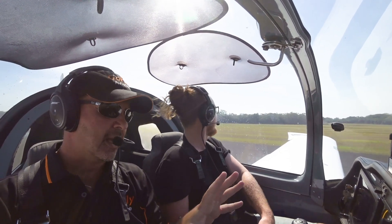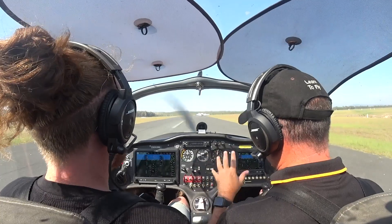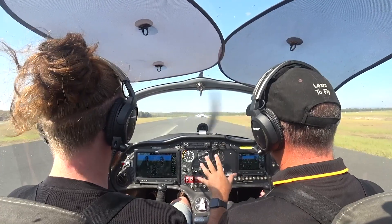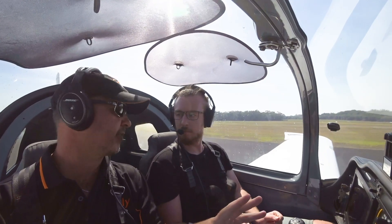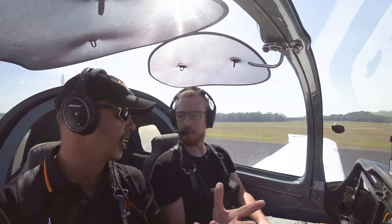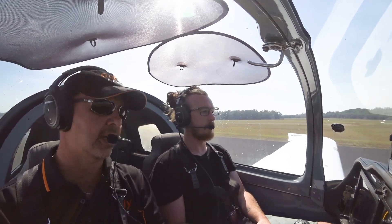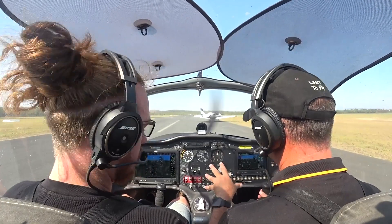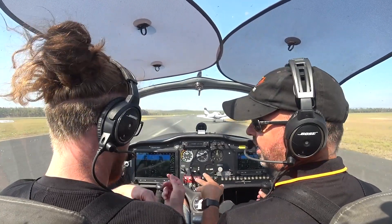A couple of things to keep in mind: a lot of engines, and Rotax in particular, won't allow full power for longer than about five minutes. The engine will overheat and it could cause an engine failure. The other thing to remember is that in some aircraft, in the level attitude with full power — not so much in this aircraft — but in some aircraft you could actually exceed VNE.